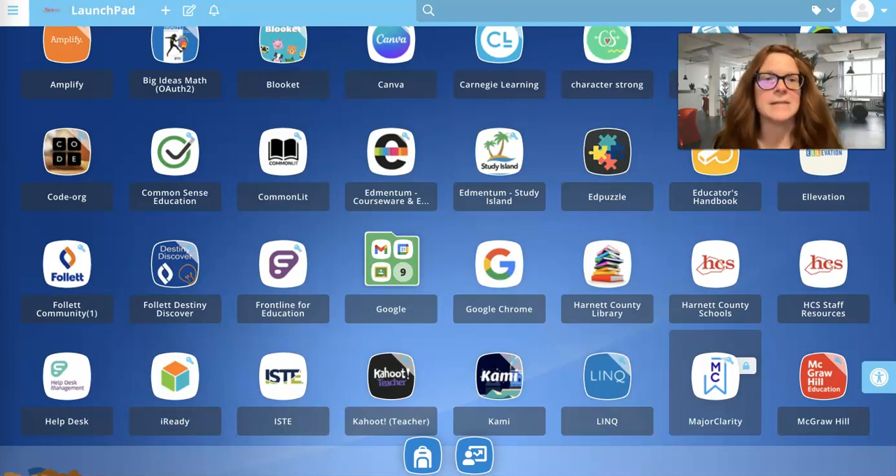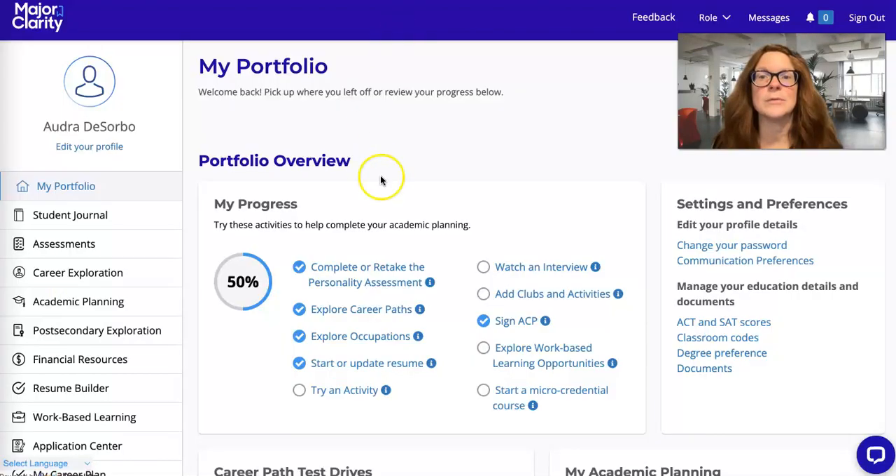Your next assignment to help prepare you for registration — we've kind of talked about this before Christmas, so I'm going to go back over it because that was a whole month ago. Go to the Major Clarity site in your class link tab, click on it — I've already got mine pulled up here.